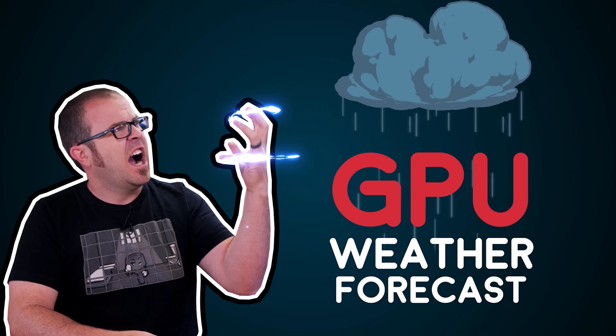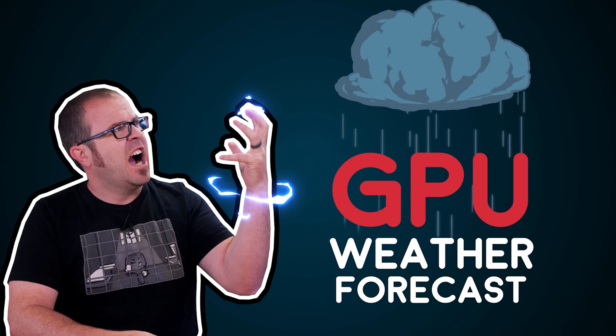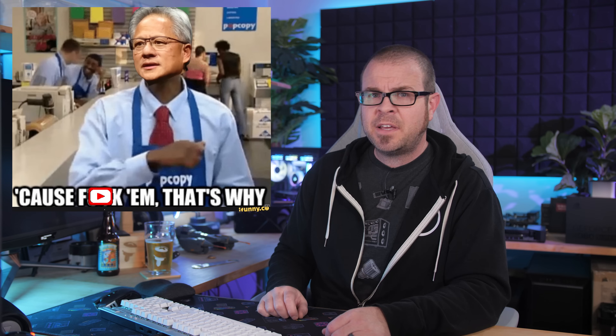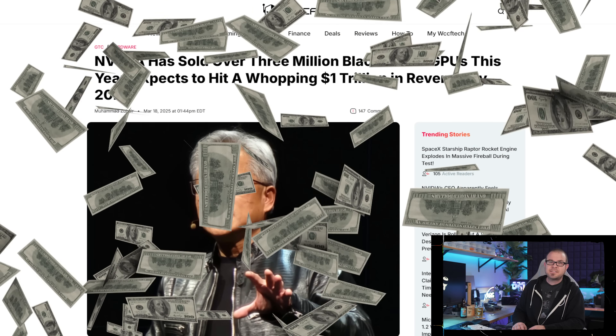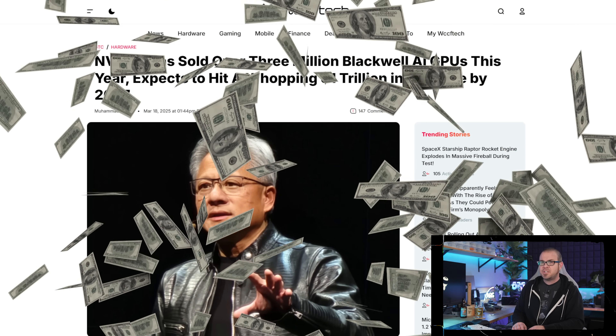We begin with a baffling continuation of GPU shortage 2025. Somehow, inexplicably, there just aren't enough GPUs in desktop gaming graphics card trim available to meet the demand for PC gamers out there, and experts and analysts alike are flummoxed as to why we're in this situation. Sarcasm aside, we've known for some time that AI data centers and cloud service providers do a much better job at greasing Nvidia's palm when it comes to profit per TSMC wafer versus gamers, but the true disparity in allocation has been made starkly evident by statements made at GTC this week.